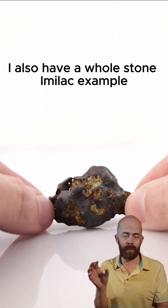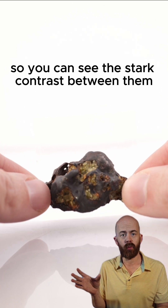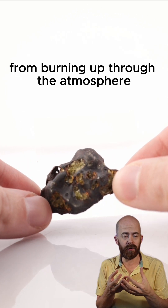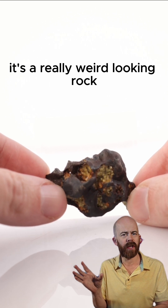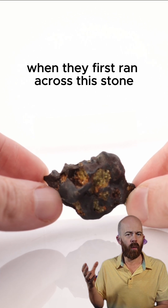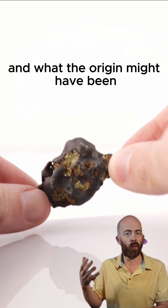I also have a whole stone Imalac example I'll show you here so you can see the stark contrast between them. You can see it's nice and dark from burning up through the atmosphere, but those crystals are still popping out. It's a really weird looking rock and I can't imagine what people thought when they first ran across this stone with these gems popping out of it.